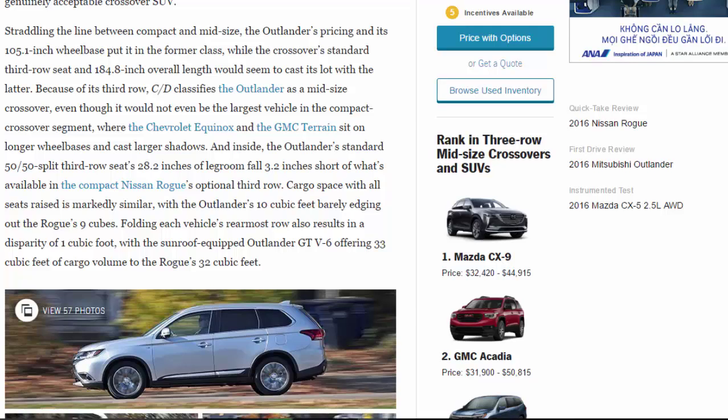Because of its third row, C/D classifies the Outlander as a midsize crossover, even though it wouldn't even be the largest vehicle in the compact segment where the Chevrolet Equinox and GMC Terrain sit on longer wheelbases. Inside, the Outlander's standard 50/50 split third row offers just 28.2 inches of legroom — 3.2 inches short of the compact Nissan Rogue's optional third row. Cargo space with all seats raised is nearly identical, with the Outlander's 10 cubic feet barely edging the Rogue's nine.